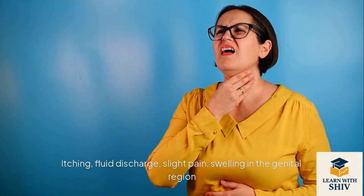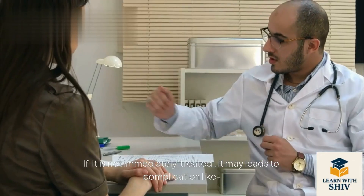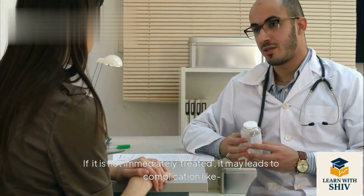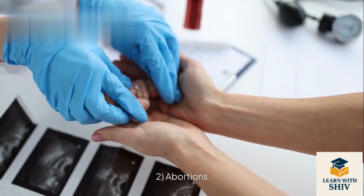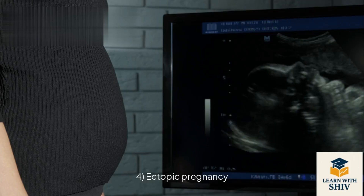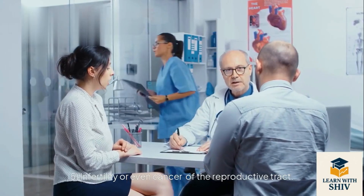Early symptoms of STIs: itching, fluid discharge, slight pain, swelling in the genital region. If not immediately treated, it may lead to complications like: 1. Pelvic inflammatory diseases (PID), 2. Abortions, 3. Still birth, 4. Ectopic pregnancy, 5. Infertility or even cancer of the reproductive tract.